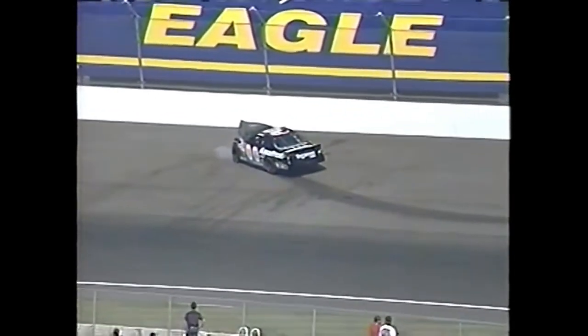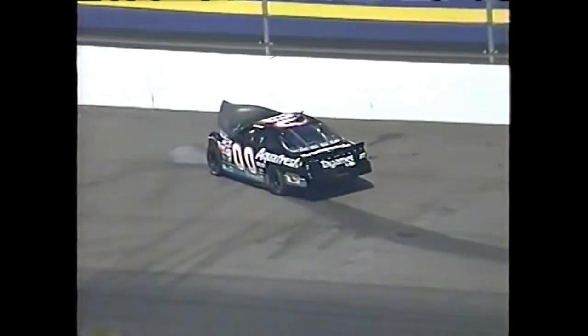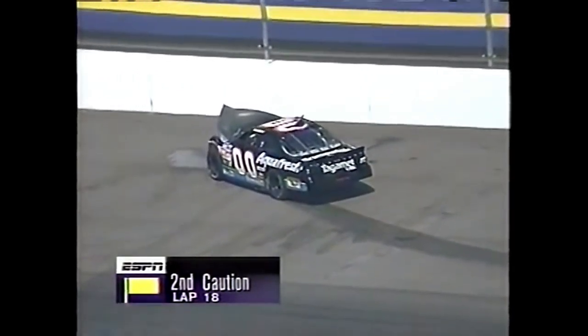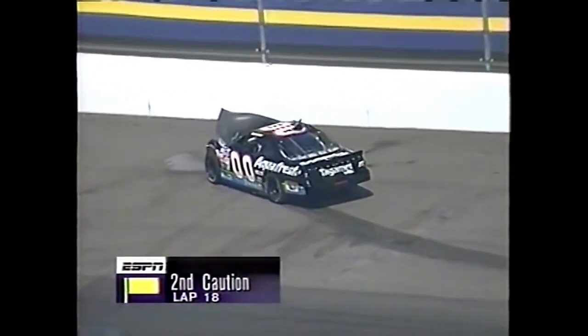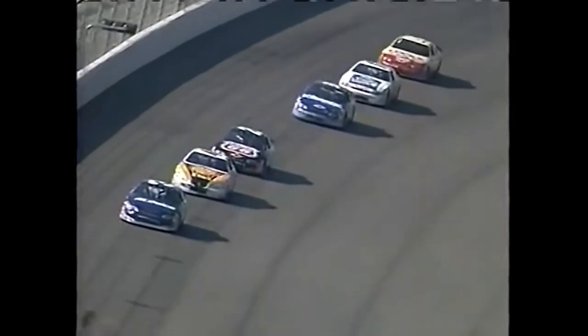Now radio communications are the least of his worries. The Aquafresh Tagamet Pontiac — he may use some of that product on the rear panel there. Tagamet, as he tags the wall in a big way. And that will bring out the second caution flag today here on lap 18. There are the leaders coming around to take the caution flag.